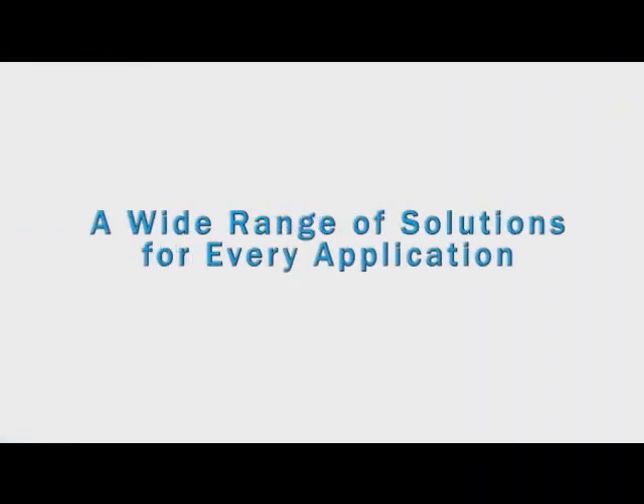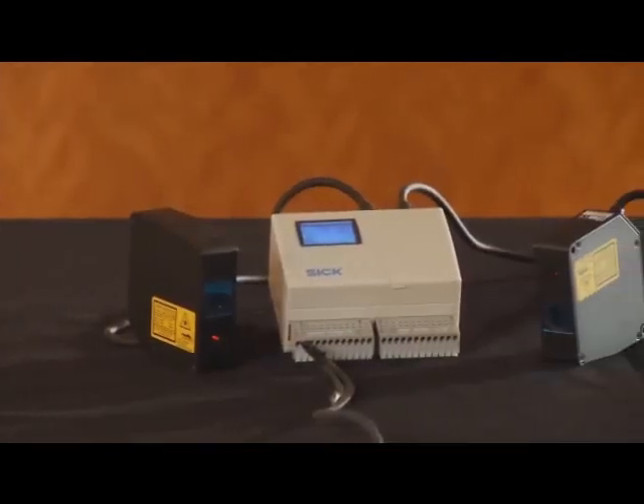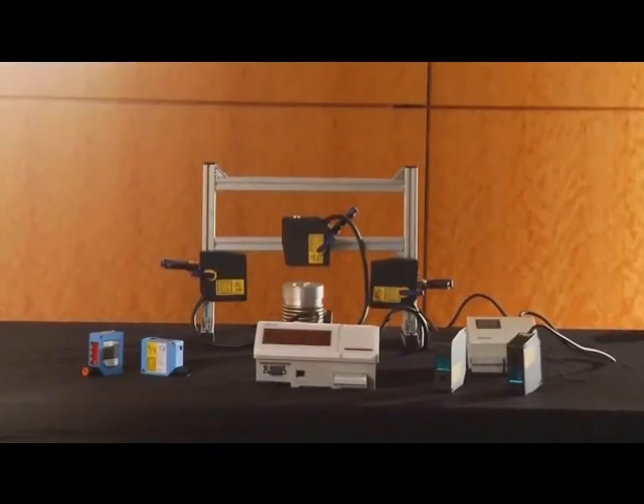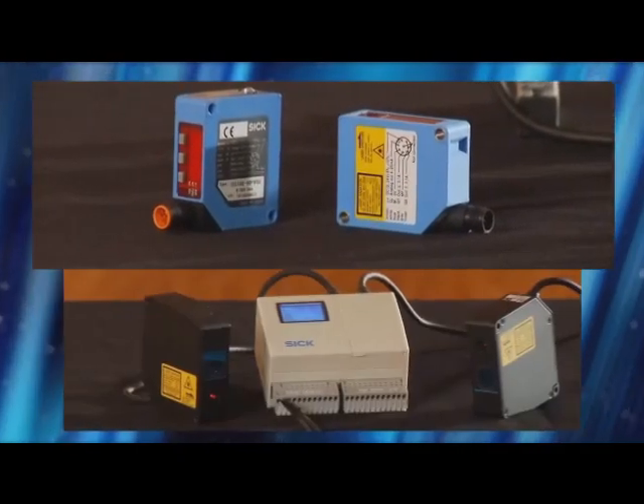A wide range of solutions for every application. SICK offers an extensive range of OD sensors designed to be simple to commission and use, saving valuable time on the production line. SICK offers two general types of short-range solutions: stand-alone sensors and sensor systems.